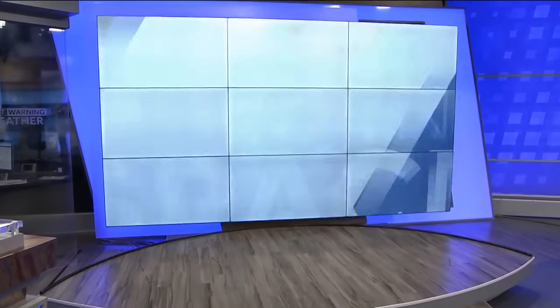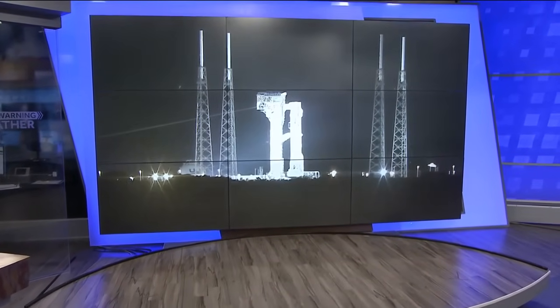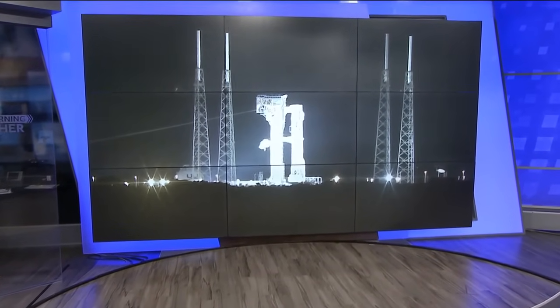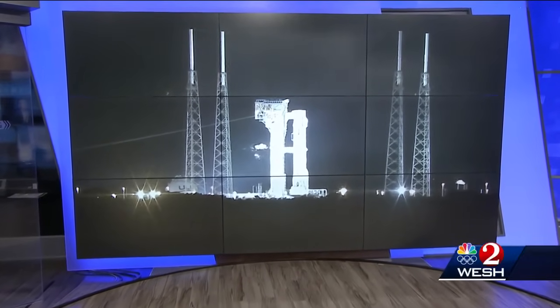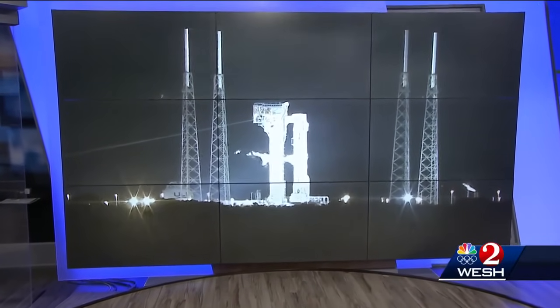Breaking news out of Kennedy Space Center tonight: the Starliner crewed launch is a no-go. It was set to lift off at 10:34, but the launch was scrubbed this evening. We're giving you a live look at that launch pad tonight. Our Space Coast Bureau Chief Scott Heidler is live at the Kennedy Space Center, tracking the pre-launch.